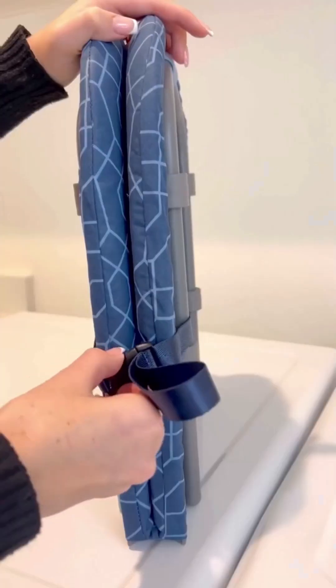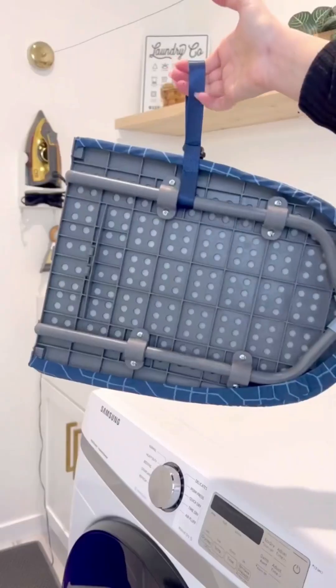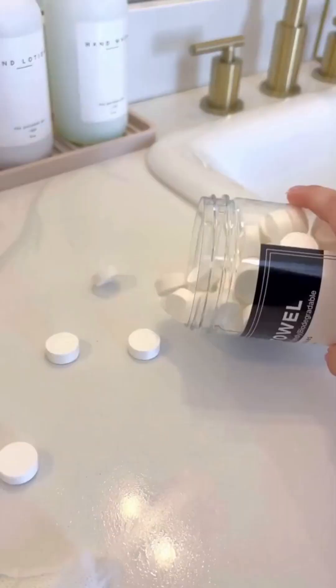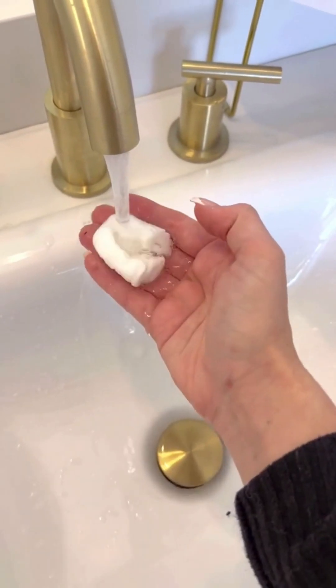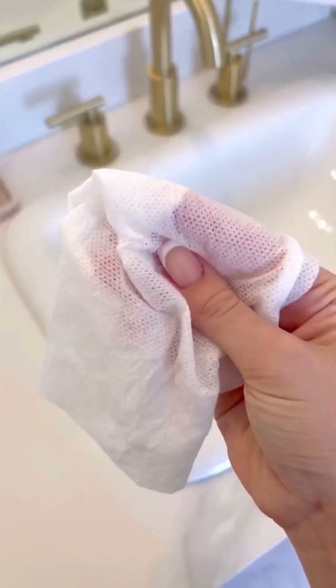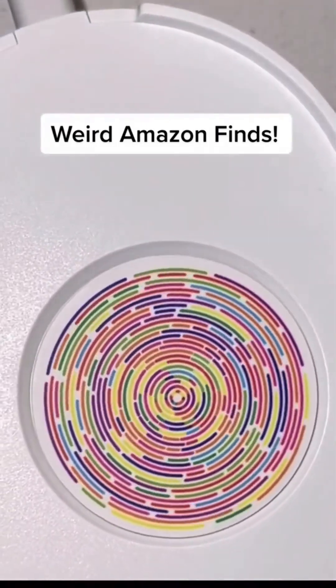Amazon home finds: this foldable ironing board is a must-have if you're low on space — it assembles within seconds and can easily be hung or stored in a small closet. And these are compressed towels that are as small as a coin; you simply run it underwater and it turns into an eco-friendly cloth. We feel like there are so many useful ways you could use this — comment below your ideas.